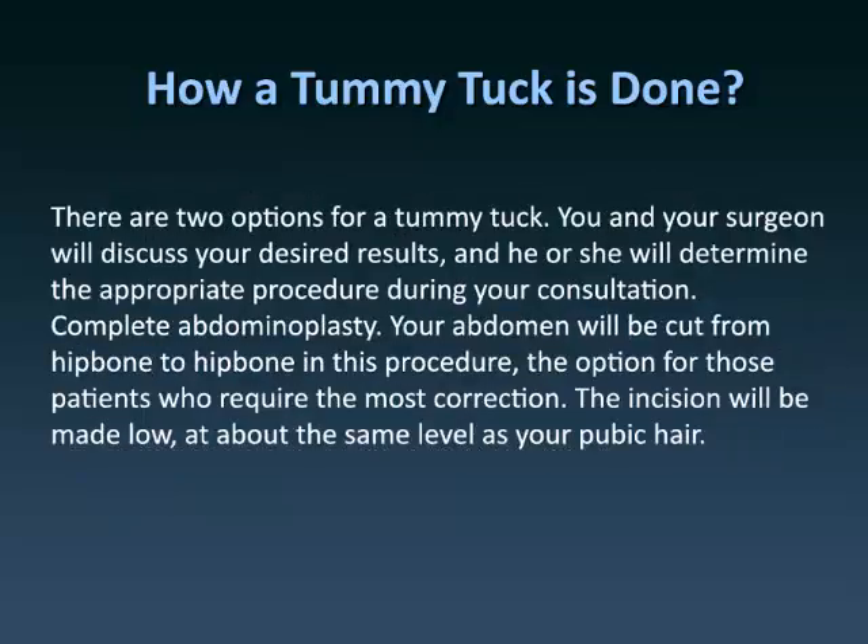There are two options for a tummy tuck. You and your surgeon will discuss your desired results, and he or she will determine the appropriate procedure during your consultation.